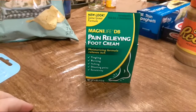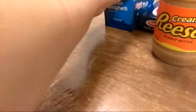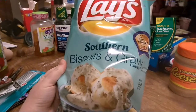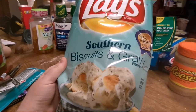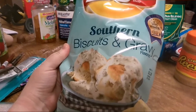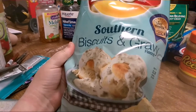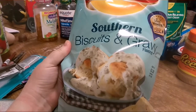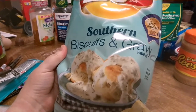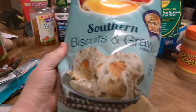Got some pain relieving foot cream for hubby's neuropathy in his feet — hopefully that helps him. I got Blaze Southern Biscuits and Gravy — honey, this had better be good because right now I'm very skeptical. But then again, when I tried the salted caramel Pepsi I was skeptical of that too, and that was actually pretty good.